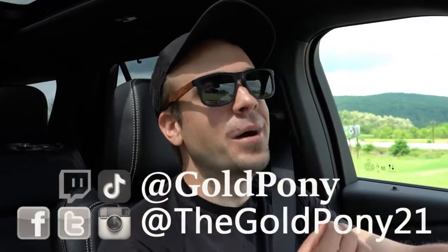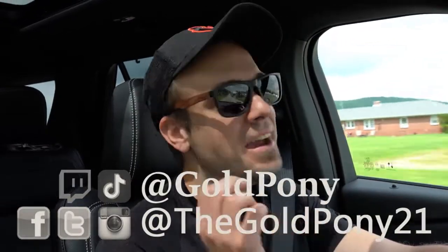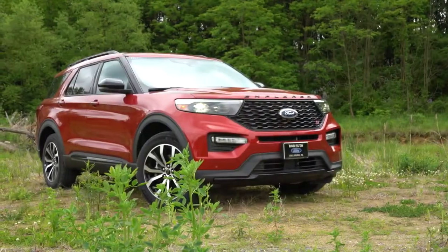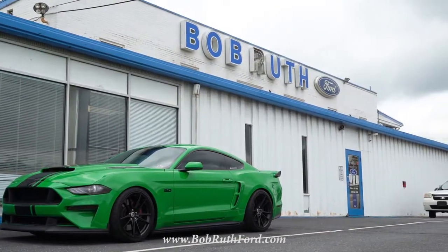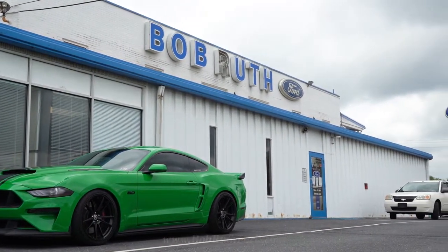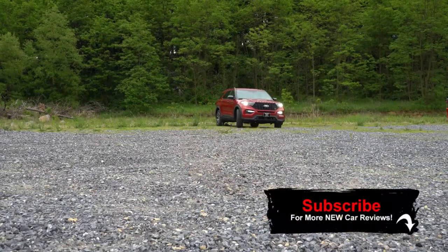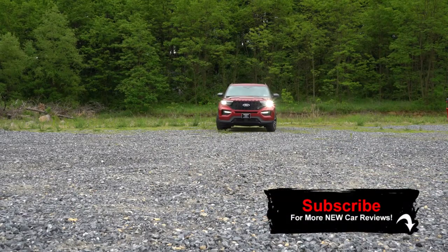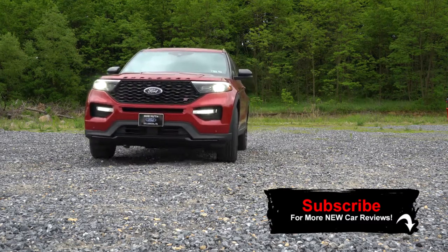Welcome back. I'm Gold Pony — I do new car, truck, and SUV reviews on YouTube. Today we are in the new 2020 Ford Explorer ST, courtesy of Bob Ruth Ford in Dillsburg, PA. For more information on their inventory, please check out the link in the description below. I've already reviewed the standard 2020 Explorer, but not the Explorer ST — and this is the fun one.